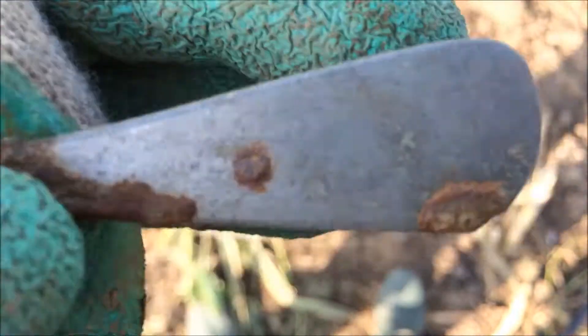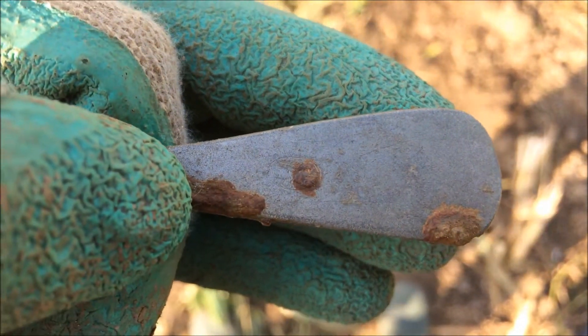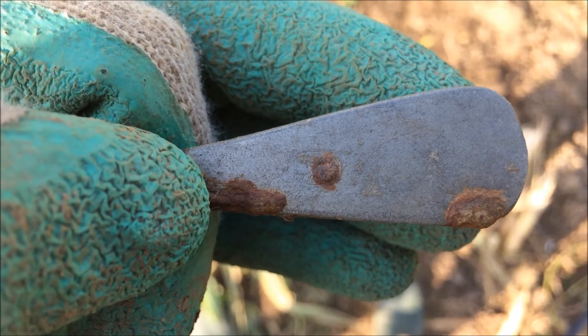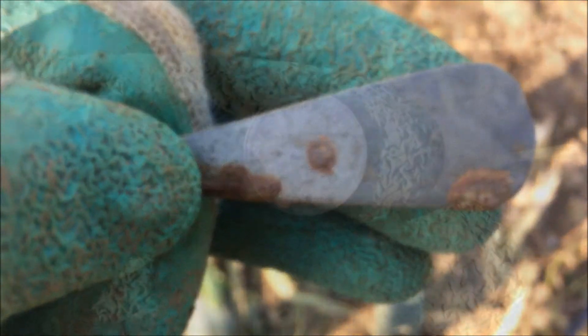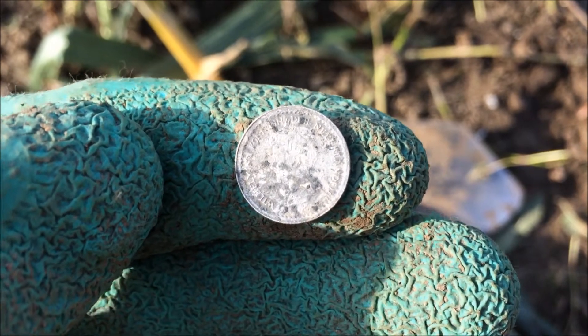Found another piece of a spoon or fork - this time it's a little bit bigger. I can still see remains of markings over there, but can't make anything out of it. Maybe when we clean it a little bit at home.